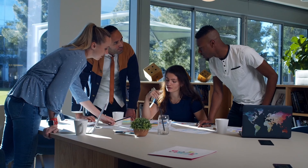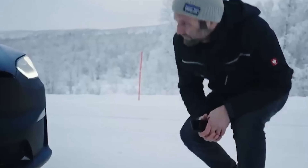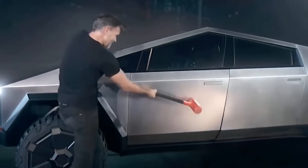Elon Musk's ambitious timelines are no secret, and the Cybertruck's journey has been no exception. The delays, the challenges — it's all part of the Tesla narrative. The Cybertruck is a testament to the audacity of innovation and the unpredictability of the future.